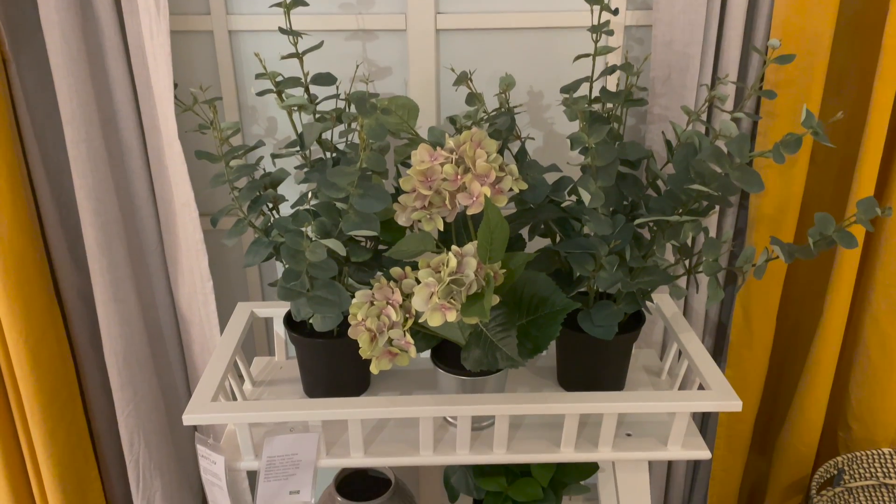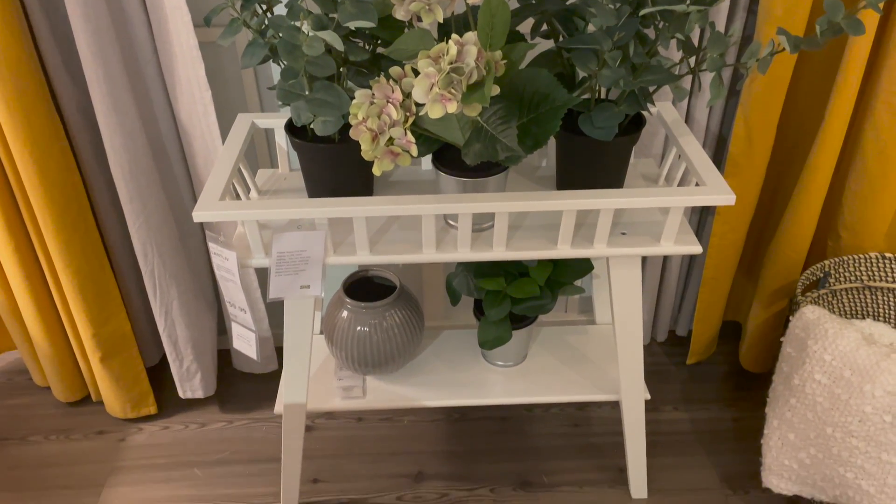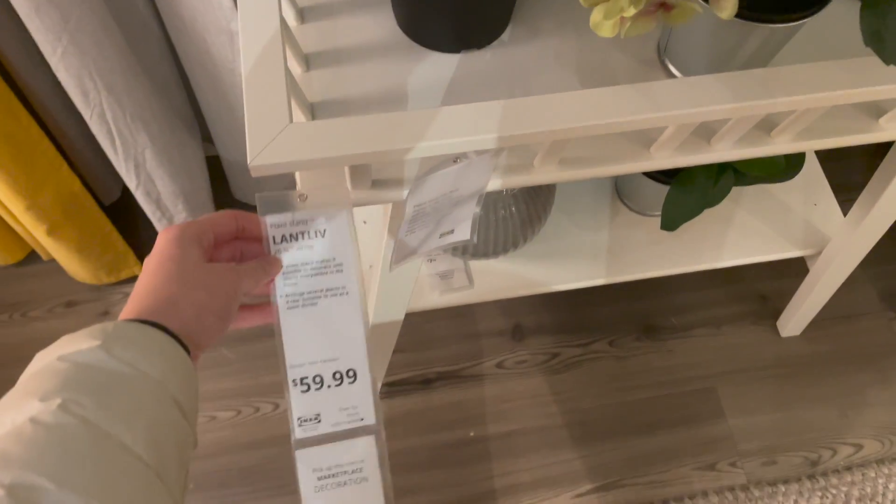I thought that this little white plant stand was also so adorable. I feel like you could use it inside or outside, and it is just so cute. I love how they put that faux eucalyptus on top — I just thought it was a really beautiful look.